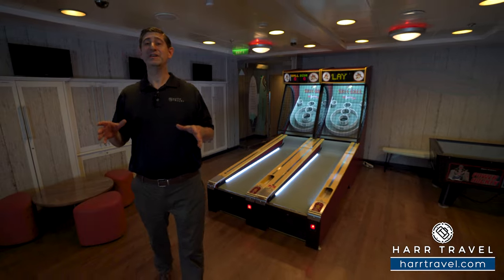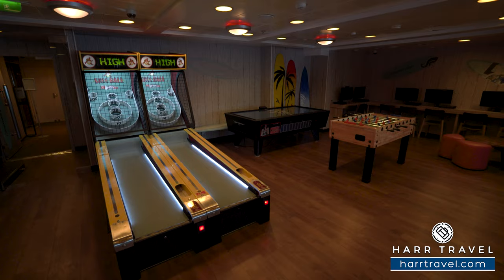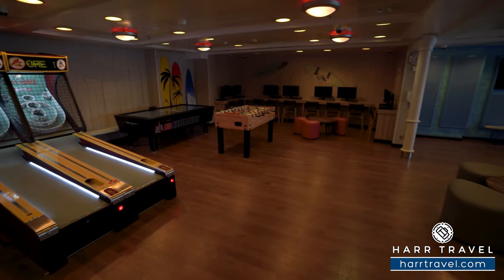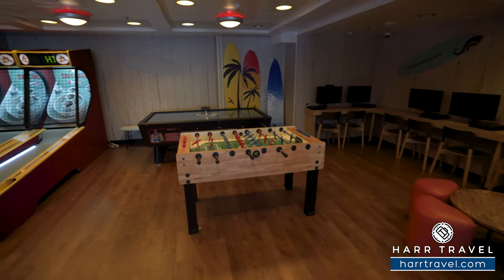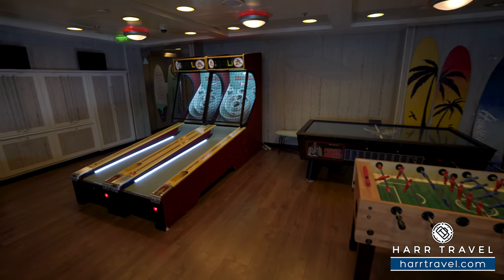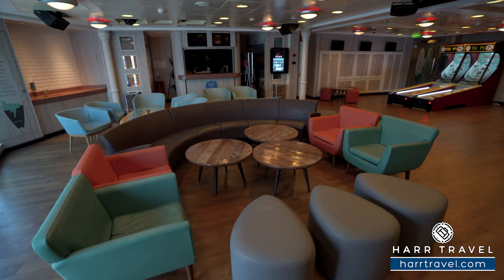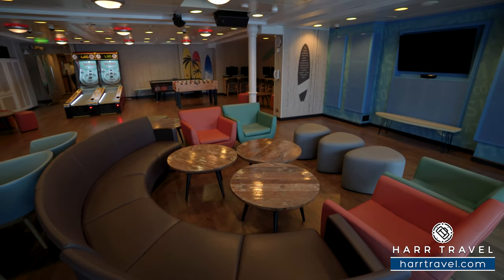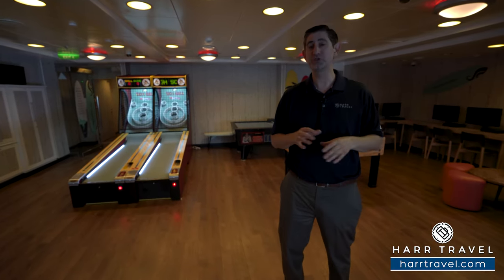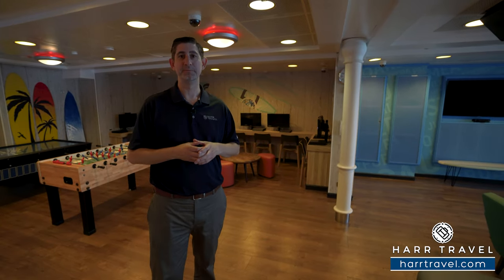As a middle school teacher for over a decade, I know teenagers are the hardest audience to appease, and they've done an amazing job with the Beach House. You've got lots of great lounge space, skee-ball, air hockey, foosball, a full bank of video game stations, a TV for competitions, Xbox Kinect, an arts and crafts corner, a jukebox, and a ping-pong table. There's outdoor space for teenagers too, and they'll sometimes do activities around the ship. The education is built into the fun — kids will learn about incredible destinations and meet new people on board.